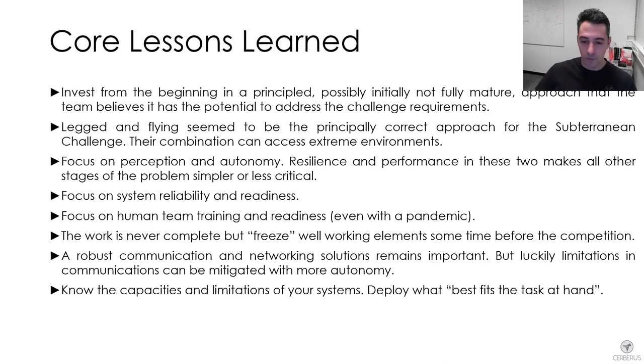Having a robust communication networking solution remains important, but limitations in communications performance were able to be mitigated with higher degrees of autonomy. It is also very important to know the capabilities and limitations of every platform you bring. One needs to bring diverse robotic systems — a collaborative team of systems — to explore complex underground environments, and it is very important that humans make the decisions to deploy the best robot for each task.